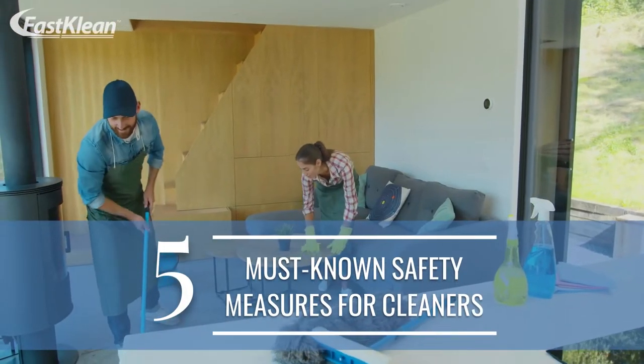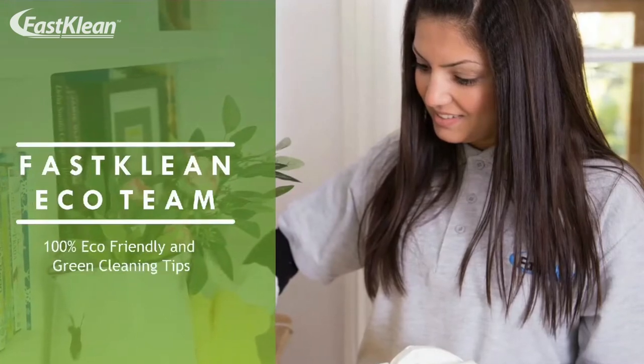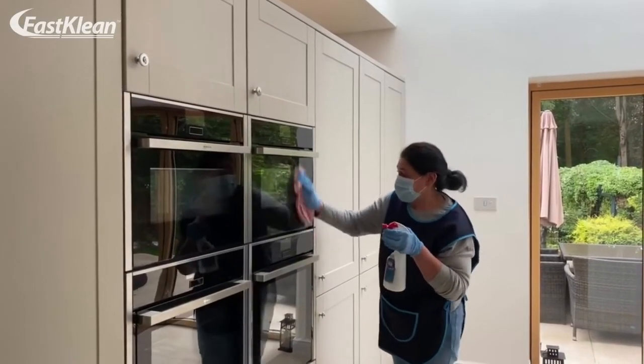5 Must Known Safety Measures for Cleaners. Welcome to our FastClean channel. Check out our videos — you'll surely find something useful for your day-to-day life.